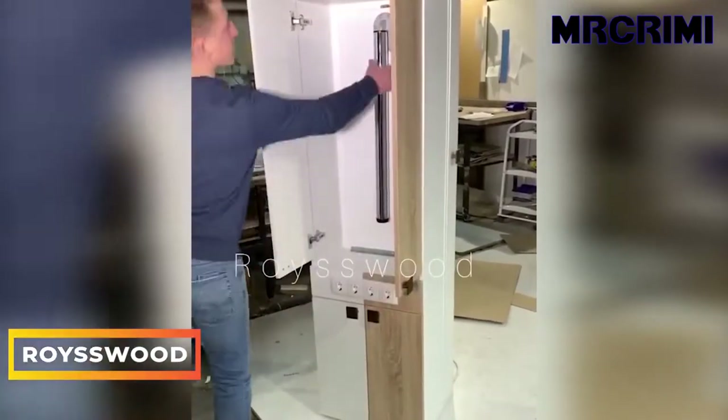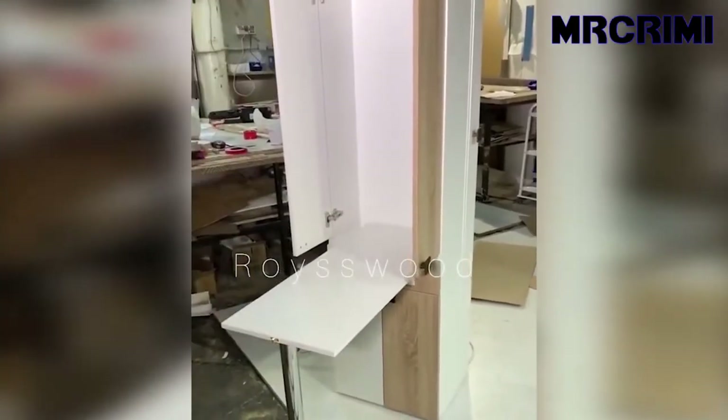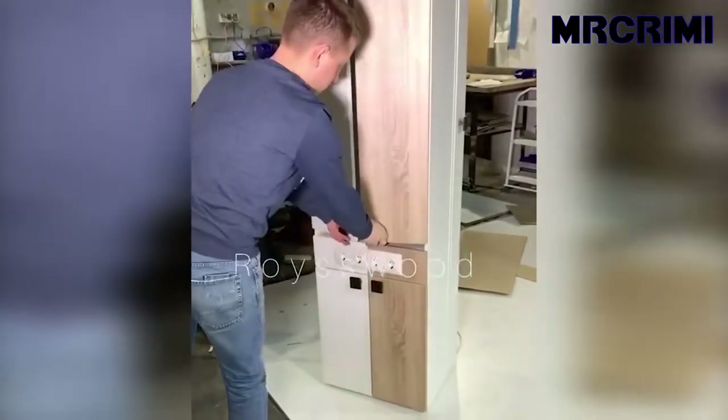Rosy Wood. This wardrobe table with a pullout shelf takes up minimal space and gives you an additional workspace, making it absolutely one of the best options for small spaces.